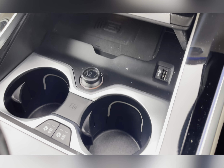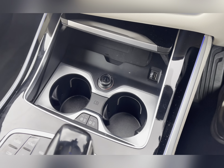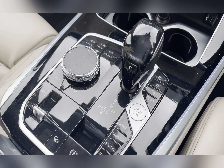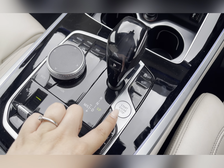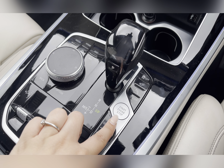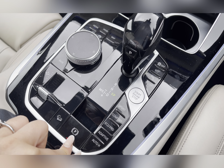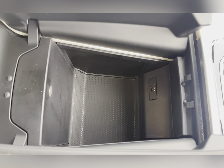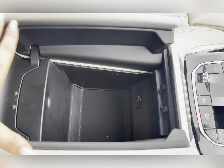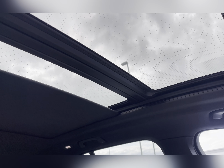You also have two cup holders with temperature controls to keep your drinks cool or hot. Here you have your automatic gear shift controls, your BMW drive performance controls, and your keyless stop-start button. This car also has an electronic parking brake and a centre armrest with a large storage box which has a USB port inside. Another key feature is the lovely Sky Lounge panoramic glass sunroof upgrade.